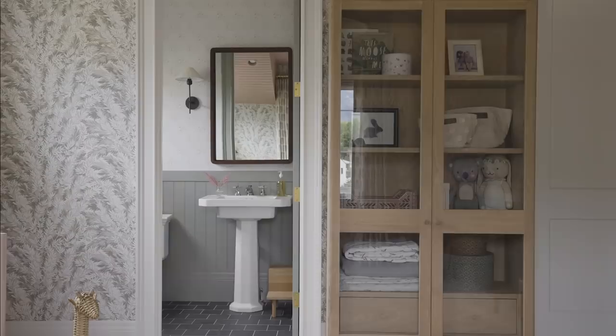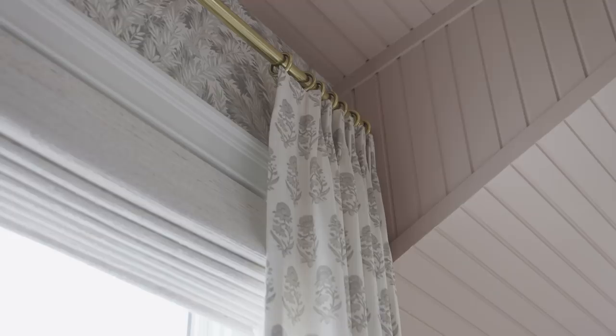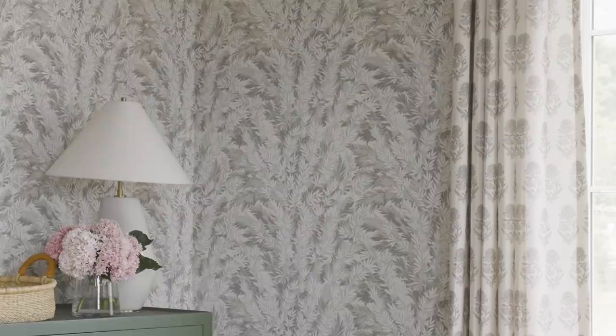Here we did custom drapes from The Shade Store, and this hardware — I've used it in other places in my house — it's so pretty. This pattern play might not be for everyone but it sure is for me. I love the tones mixed together.